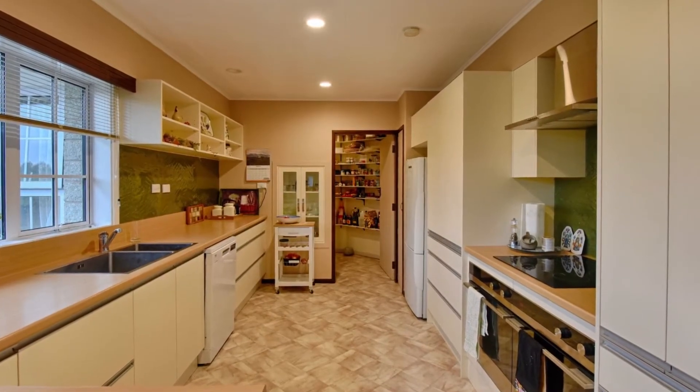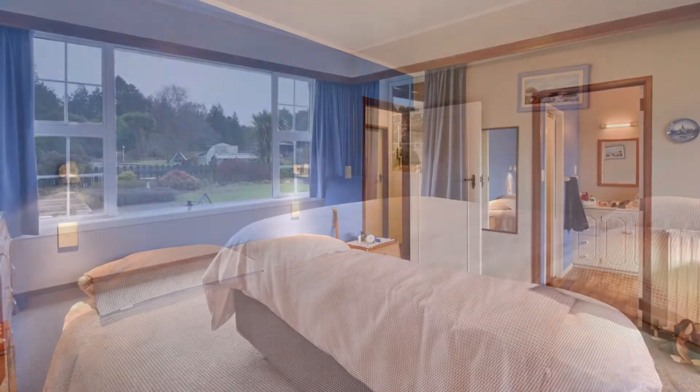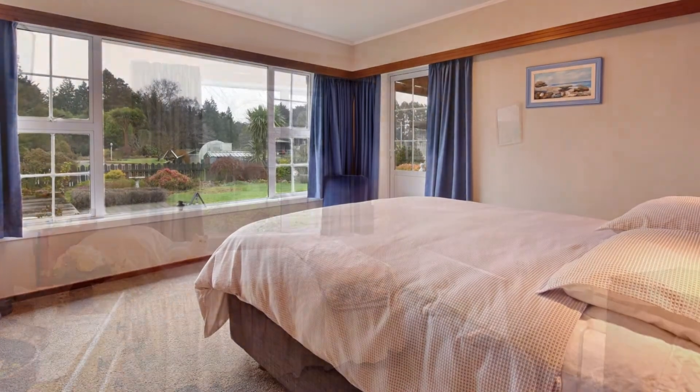The home was built in the 1970s, offering two living areas, five bedrooms, and two bathrooms. There are radiators throughout and double glazing.